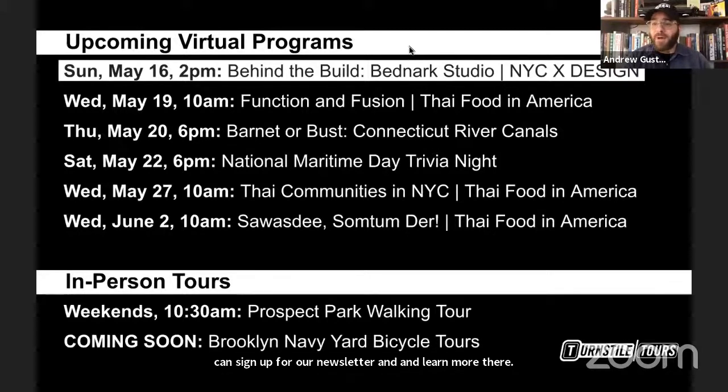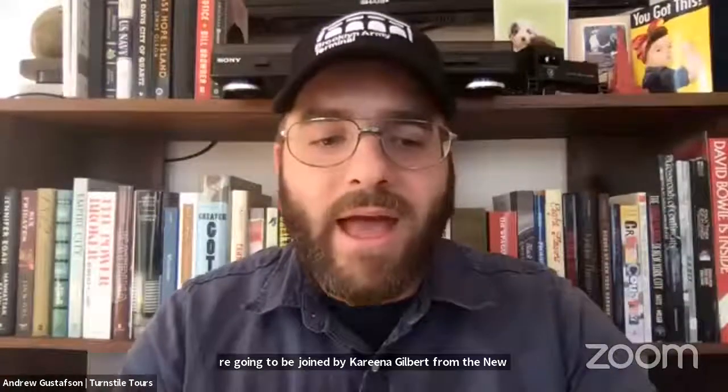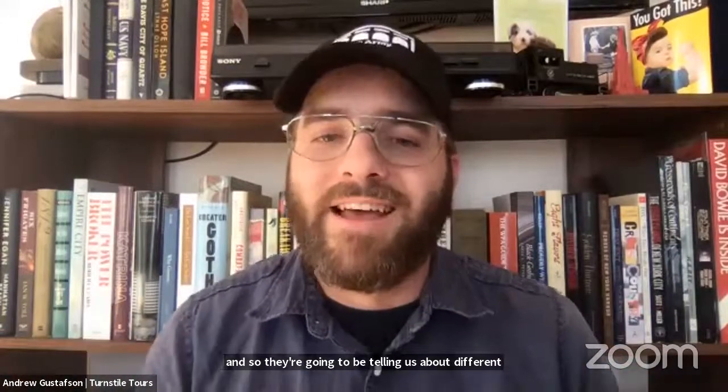Today's program has a couple components. We're going to be talking with some of the people involved in this project, and we're also going to be going live out to the site. We're joined by Karina Gilbert from the New York City Economic Development Corporation, Mimi Huang from N Architects, and David Ostrich from W Architecture and Landscape Architecture. They're going to tell us about different aspects of the project, putting it in context, and we'll also get to see what the project looks like right now.